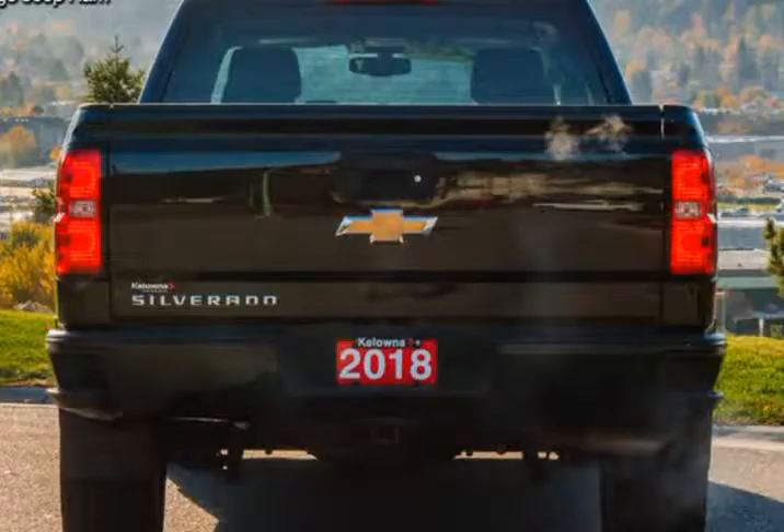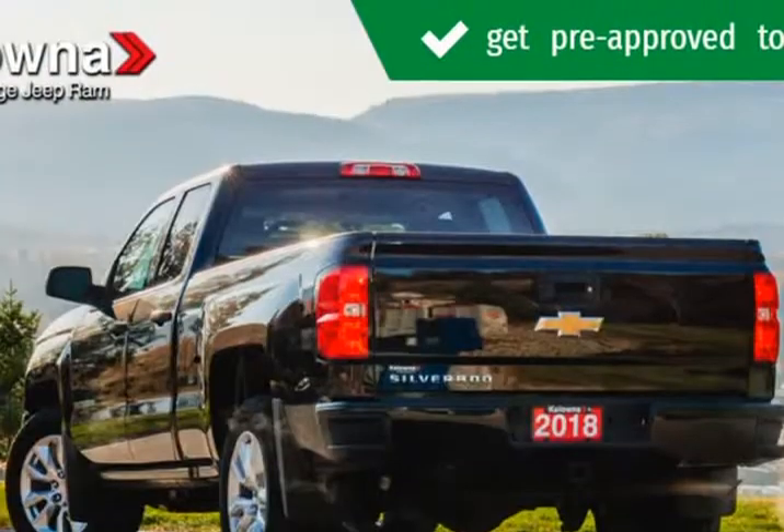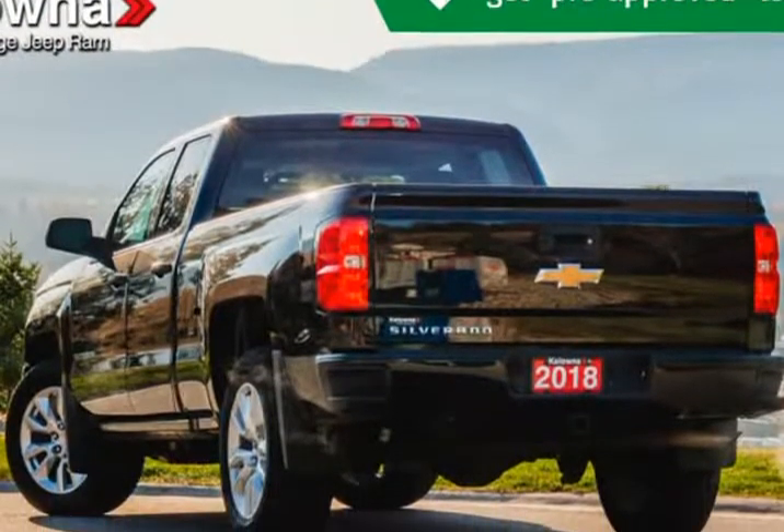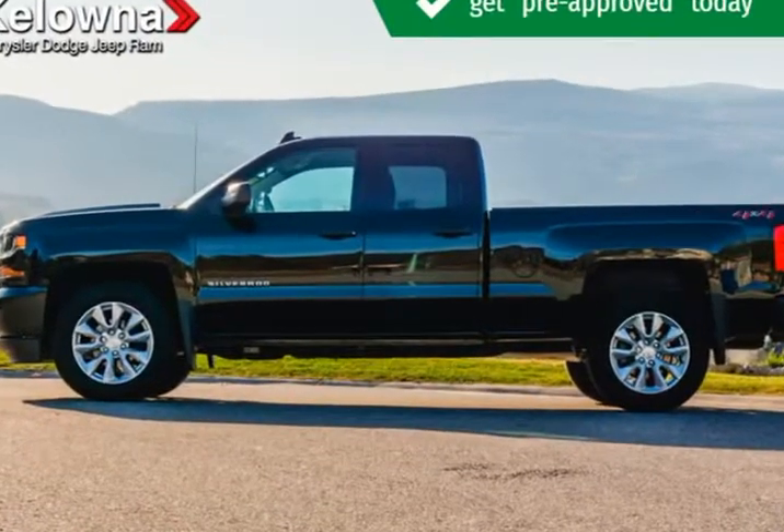Top features include air conditioning, variably intermittent wipers, a front bench seat, and one-touch window functionality. It features an automatic transmission, 4-wheel drive, and a powerful 8-cylinder engine.